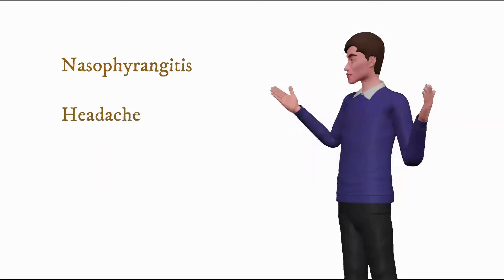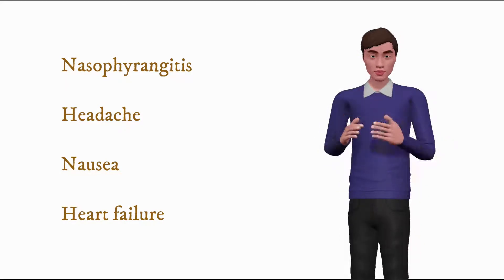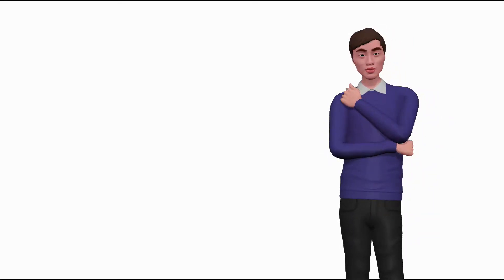Other adverse effects include nasopharyngitis, headache, nausea, heart failure, and hypersensitivity and skin reactions. Sitagliptin, saxagliptin, linagliptin, and alogliptin may cause joint pain that can be even severe and disabling.